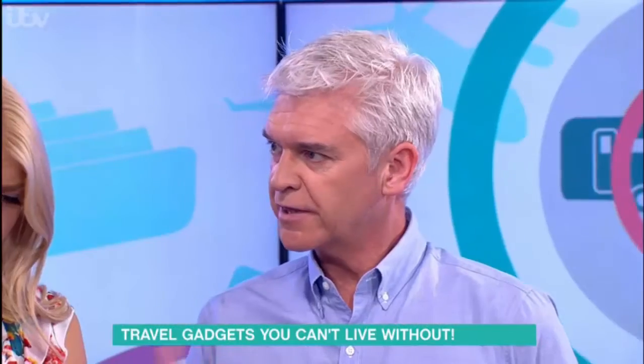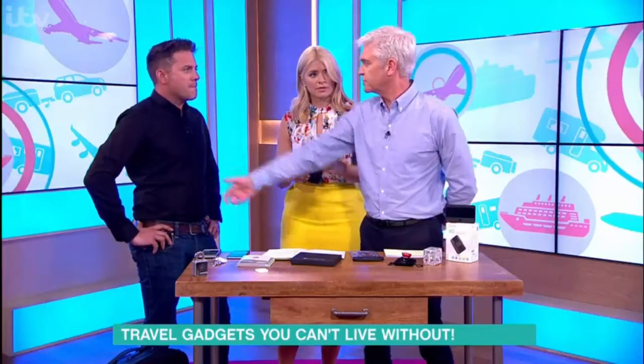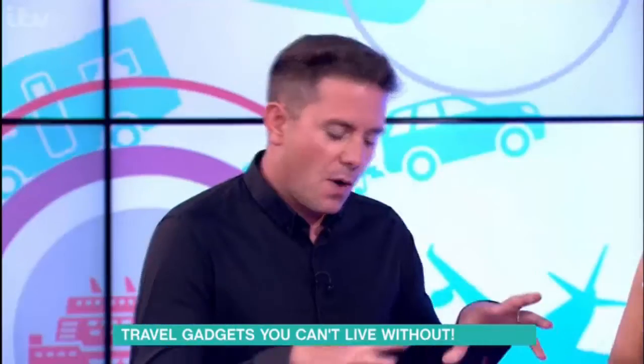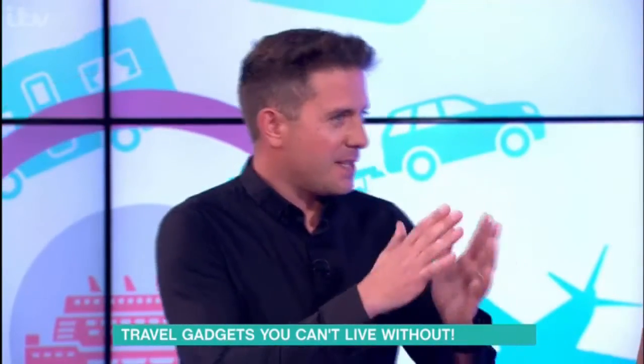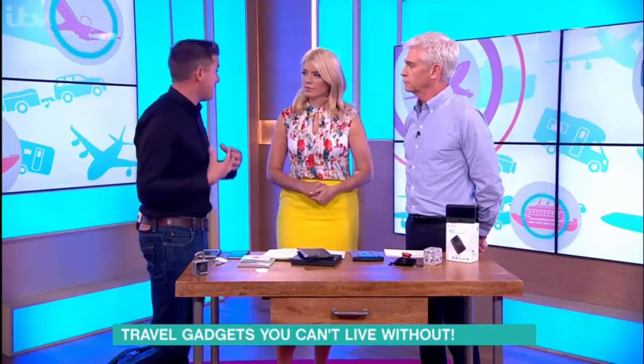There are people going around on trains with card readers, just touching the back of people's pockets and taking 20 quid out of each of them. It's a bit of a grey area — people aren't quite entirely sure if it's happening widespread or if it's just a one-off. But anyway, people are buying these things because they feel safe.